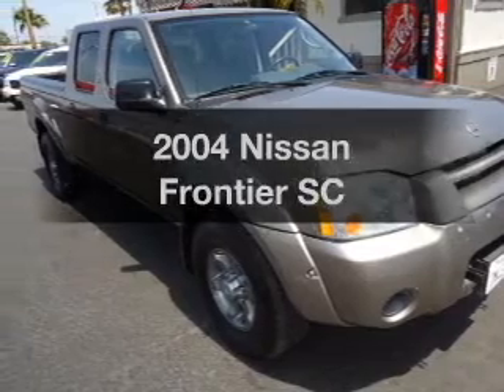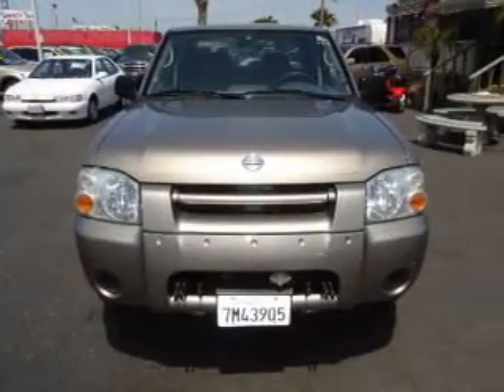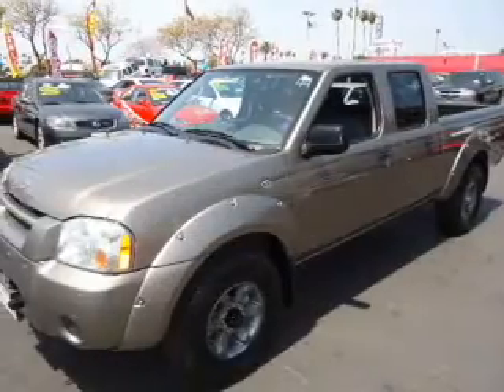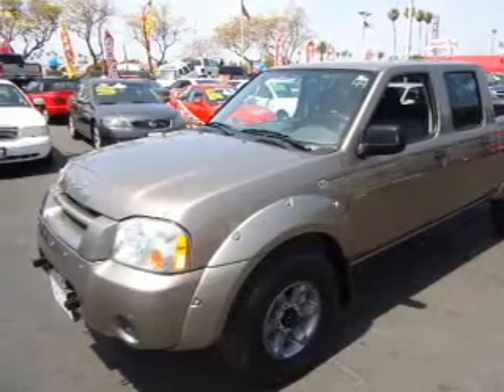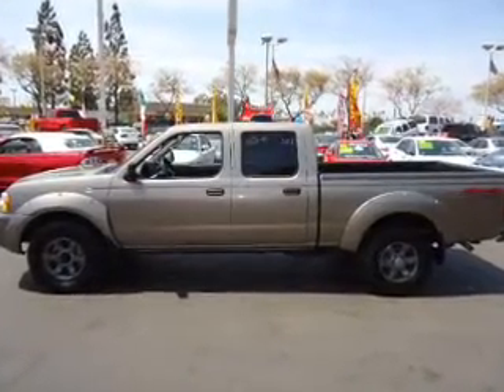Imagine yourself in this 2004 Nissan Frontier. Everything you need under one roof with this great vehicle. With a reliable six-cylinder engine, the powertrain includes four-wheel drive, connected to a smooth shifting transmission. The anti-lock braking system will keep you safe on the road.